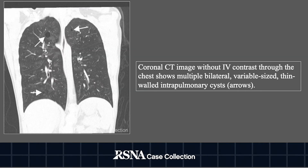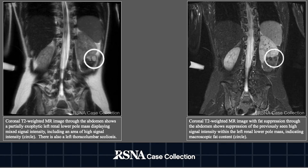We also have a coronal CT image without IV contrast through the chest showing bilateral multiple variable-sized thin-walled intra-pulmonary cysts. On the left side of the screen, we have a coronal T2-weighted MR image through the abdomen showing a partially exophytic left renal lower pole mass displaying mixed signal intensity including an area of high signal intensity. There is also a left thoracolumbar scoliosis. On the right side of the screen, a coronal T2-weighted MR image with fat suppression through the abdomen shows suppression of the previously seen high signal intensity within the left renal lower pole mass, indicating macroscopic fat content.